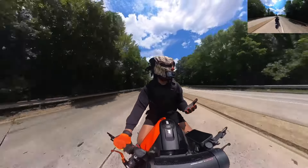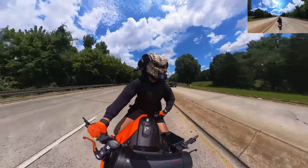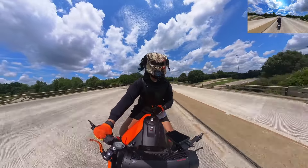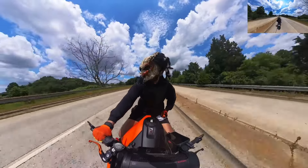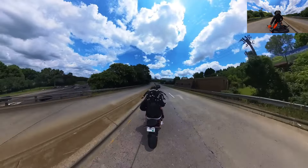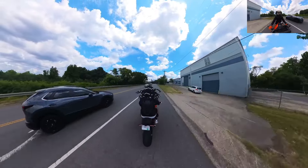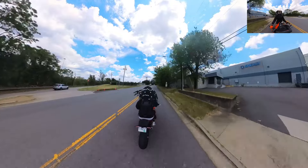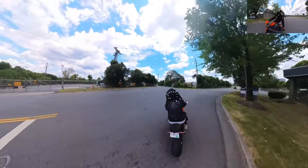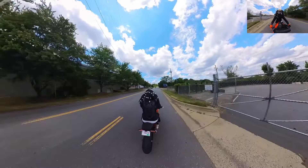Tons of people have been asking about my helmet — where I get it from, how much it costs. They want a little review on it because they love it, so I decided to talk about it. Look at this beautiful city of Charlotte! I probably should have hopped on the highway — yeah, let me go ahead and go back on the highway to give y'all a little speed with the helmet.